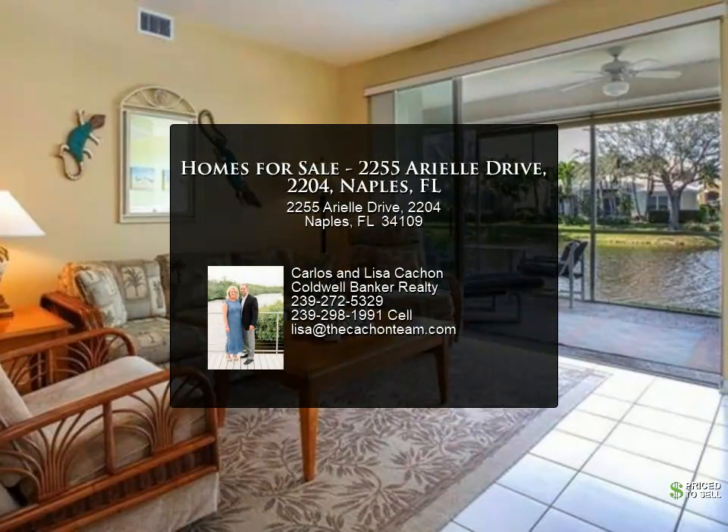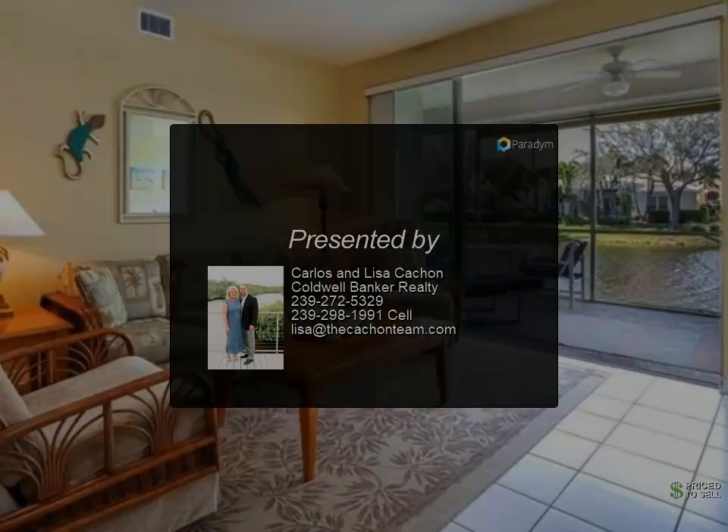Private golf memberships are available to purchase. Pelican Marsh is minutes to the beach, shopping, and restaurants.